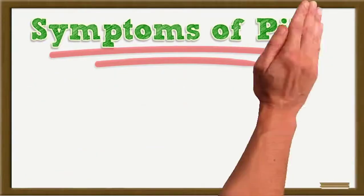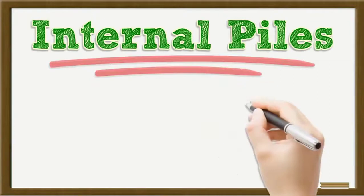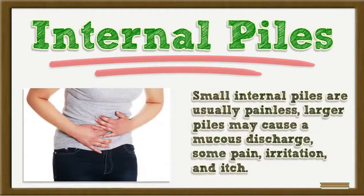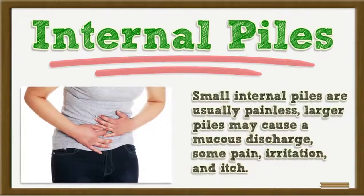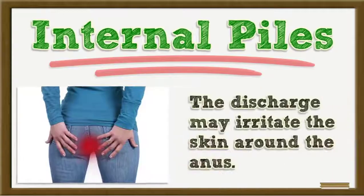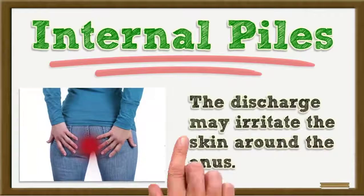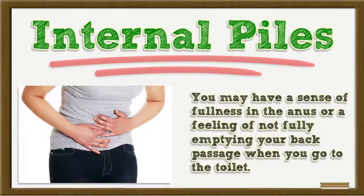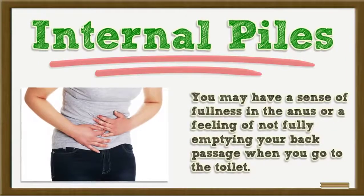Small internal piles are usually painless. Larger piles may cause a mucus discharge, some pain, irritation, and itch. The discharge may irritate the skin around the anus. You may also have a sense of fullness in the anus or a feeling of not fully emptying your back passage when you go to the toilet.